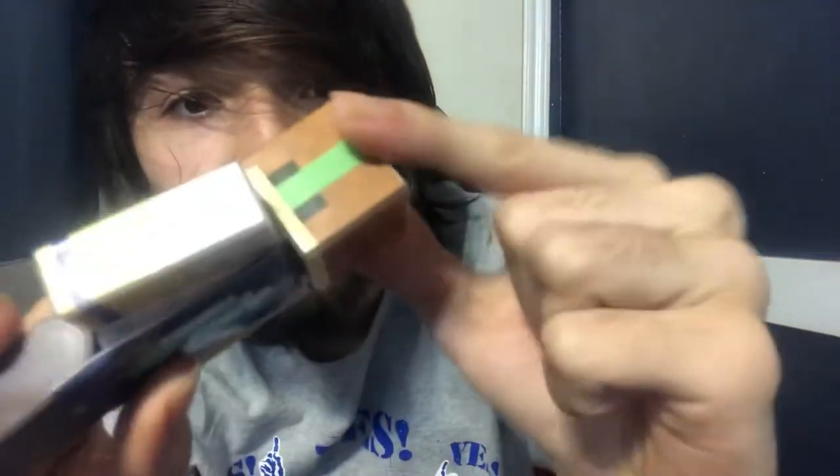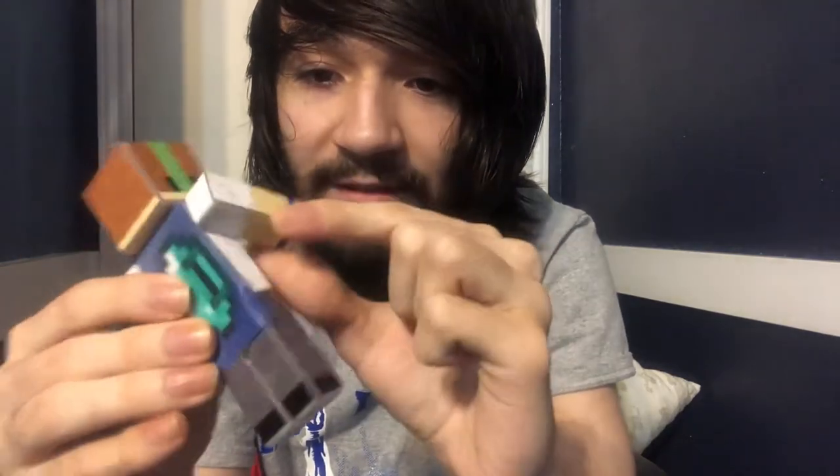Believe it or not, these figures are actually really nicely made. It's clear that they use some sort of printing paper, but I've heard this is actually waterproof, so if it gets wet it'll be fine. It's hard to really explain over the camera, but if you felt this in your hands you'd feel it's really just nice quality.